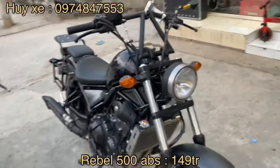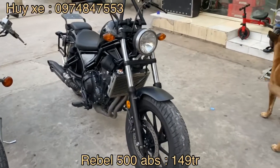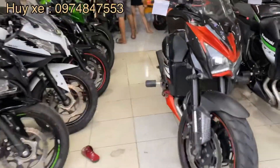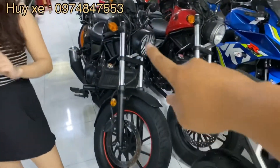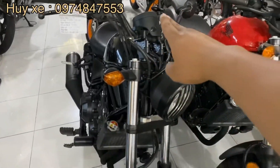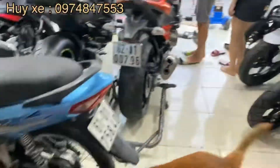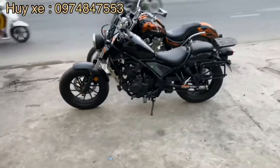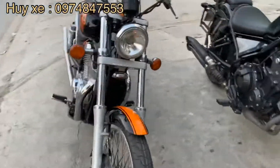Thì cửa hàng đang bán con xe này là 149 triệu nha, vì Bell 500, xe 28. Anh em nào thích bản độ thì có thể chơi con này. Anh em không thích độ, thích xe jean nguyên bản thì trong này mình cũng có cho anh em luôn nha. Nguyên jean nha, chưa có độ chế gì hết. Nói chung là xe jean nó như này, đồng hồ trên đây. 149 triệu luôn.